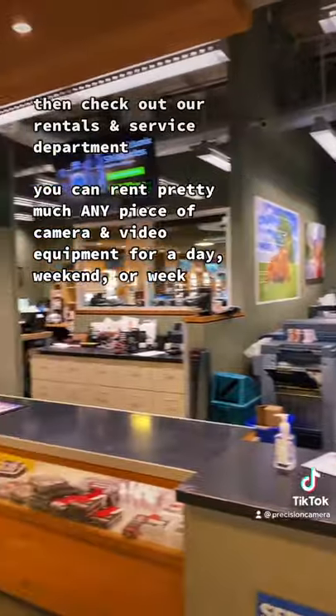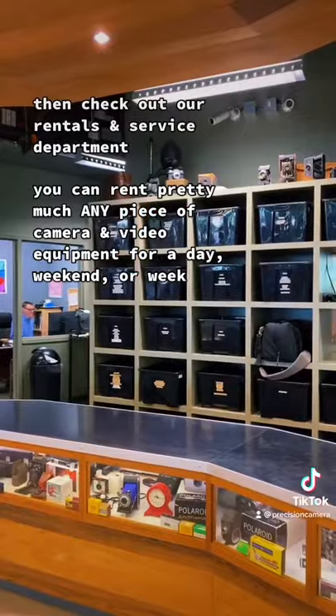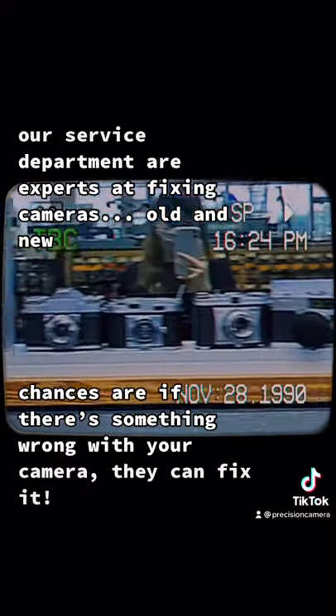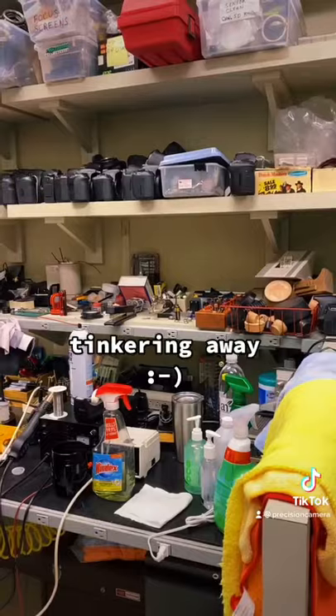Check out our rentals and service department. You can rent pretty much any piece of camera and video equipment for a day, weekend, or week. Our service department are experts at fixing cameras, lenses, and more. Chances are if there's something wrong with your camera, they can fix it — tinkering away.